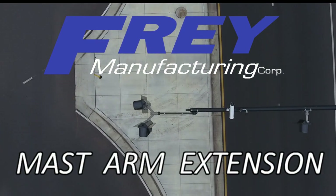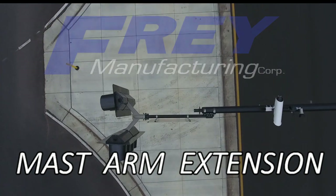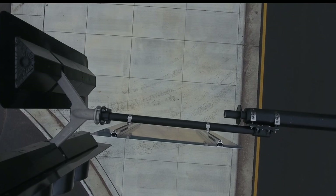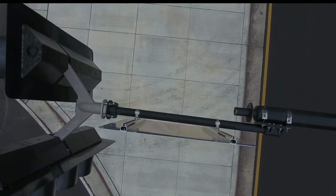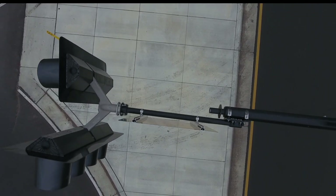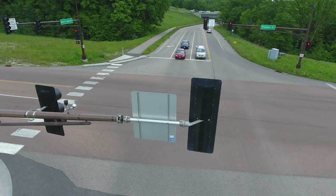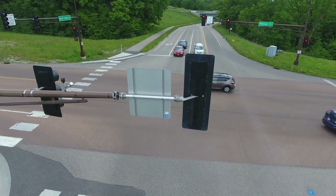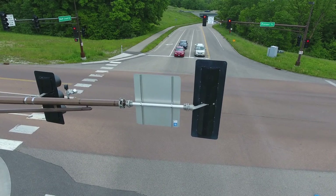Our 5-foot mast arm extension extends a mast arm up to 5 feet. We have options to clamp on a tenon or use a strap adapter to attach it to the end of the mast arm. The extension is perfect for an updated intersection that includes a new turn lane or bicycle lane.